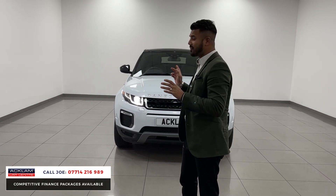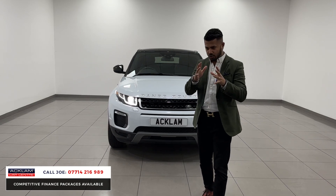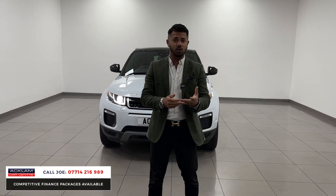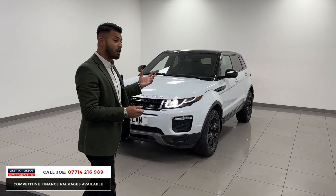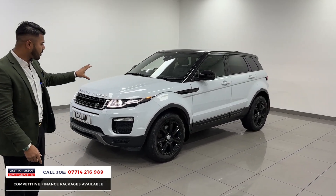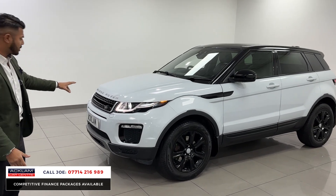With no deposit you can get this car for £389 a month. Obviously there are terms and conditions that apply — look on the website for the full breakdown or get in touch with me and I'll go through it with you. But for £389 with no deposit, you get a four-wheel drive Evoque.